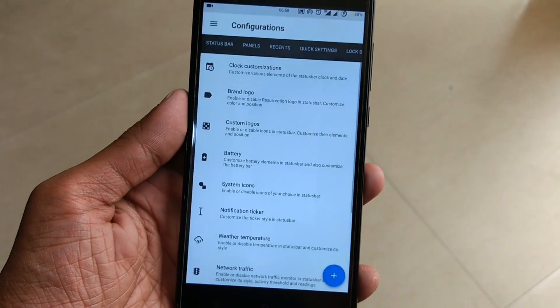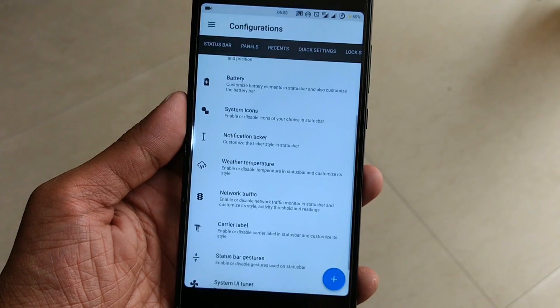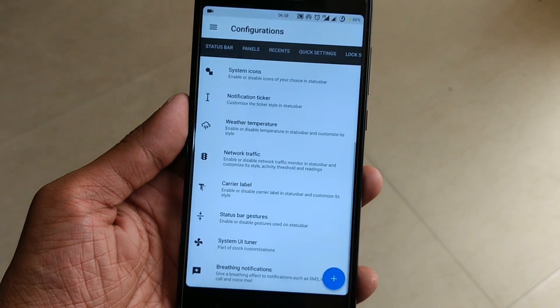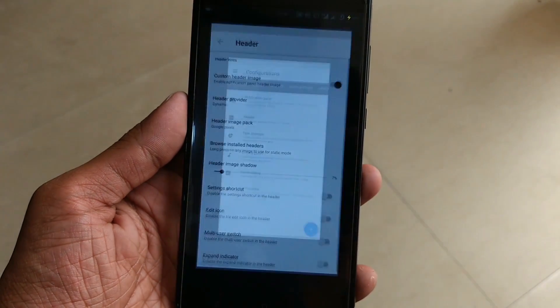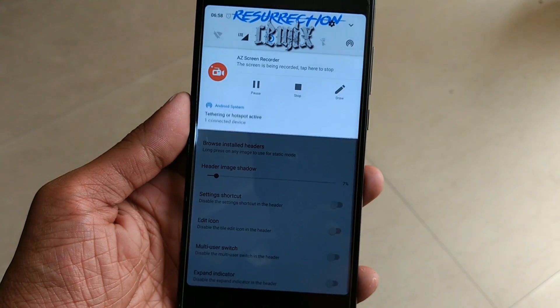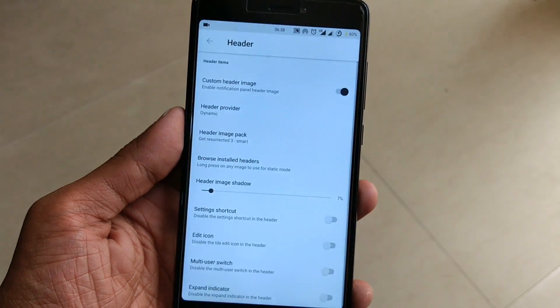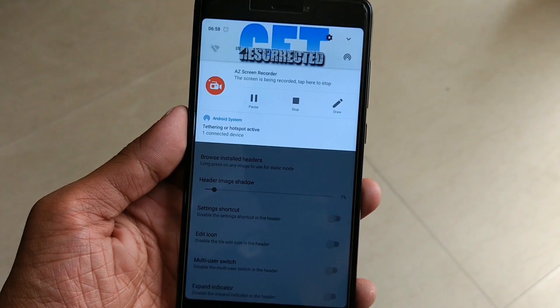At last, I would like to tell you one thing — there are lots of custom ROMs available for Redmi Note 4 and other Android mobiles. But I always recommend installing Lineage OS or Resurrection Remix because both ROMs are quite popular, trusted, and give you lots of options. So now the choice is yours — which one will you pick?